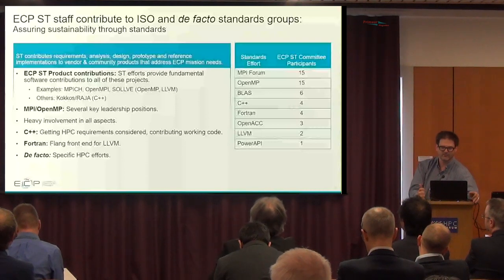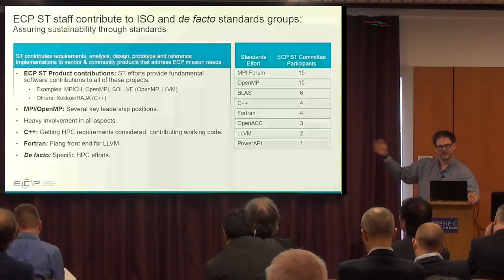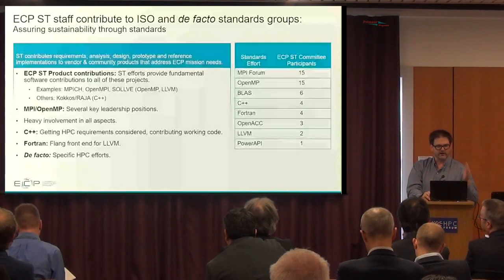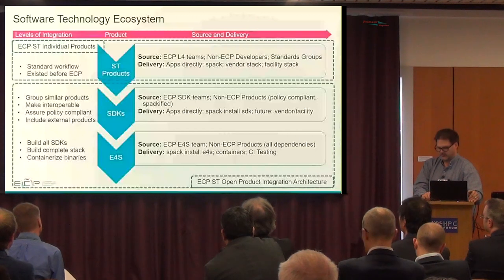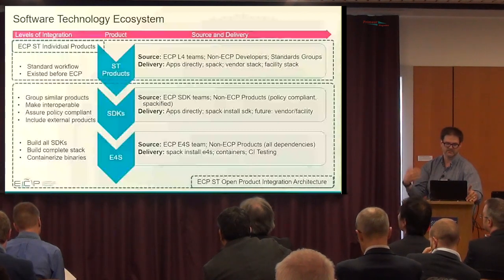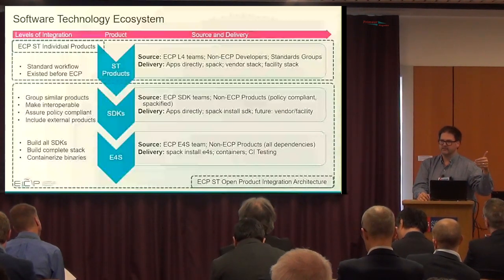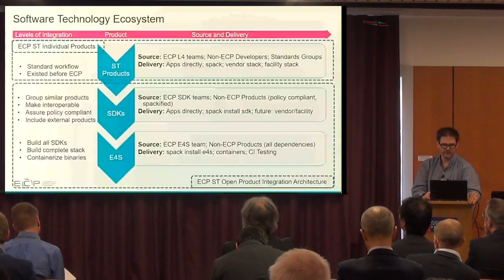We also contribute to ISO and standards groups. As part of the MPI Forum we have many participants and drive innovation in the standards. We also have members involved in C++ standards, Fortran standards, OpenACC, and LLVM standards. We try to take our software contributions and needs from Exascale and transfer those into the standards as they move forward. In terms of simplifying delivery and deployment, this brings us to E4S — the Extreme Scale Scientific Software Stack — which is able to build all of the SDKs inside a single container, as bare metal, or in modules for the Exascale machines.